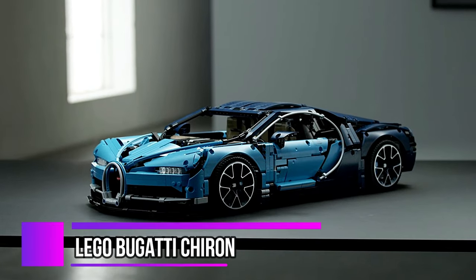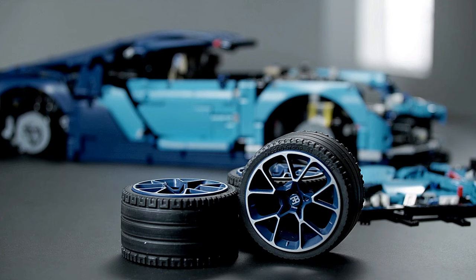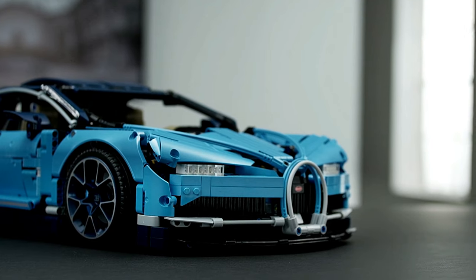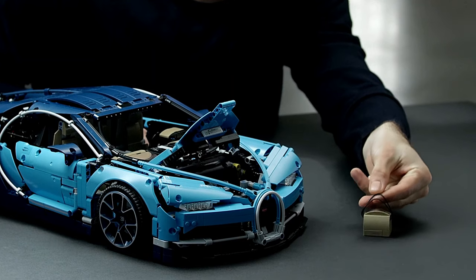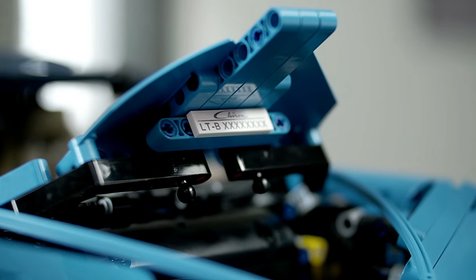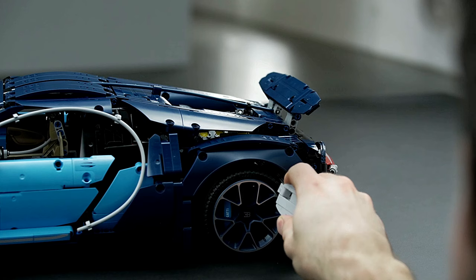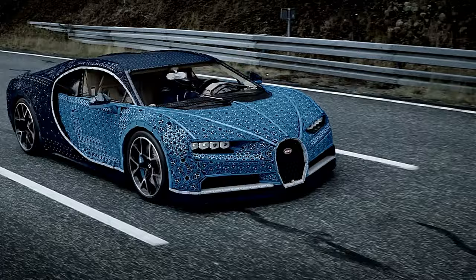Prepare to ignite your excitement with the LEGO Technic 42083 Bugatti Chiron Set. This exclusive model, crafted in collaboration with Bugatti Automobiles SAS, is a true masterpiece for car enthusiasts and LEGO aficionados alike. From its sleek aerodynamic bodywork to its iconic rims, this supercar replica will transport you into the realm of racing greatness. Switching seamlessly from handling to top speed is effortless — simply insert the top speed key and witness the active rear wing work.